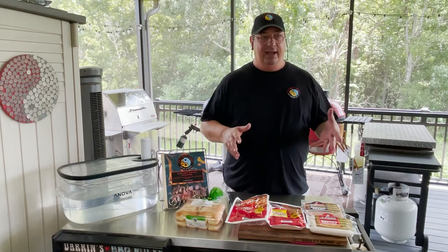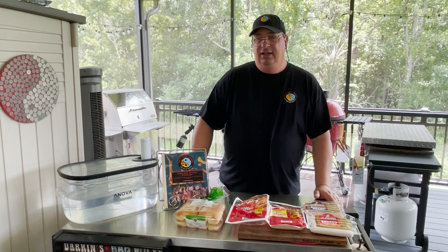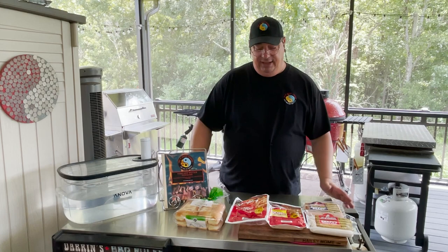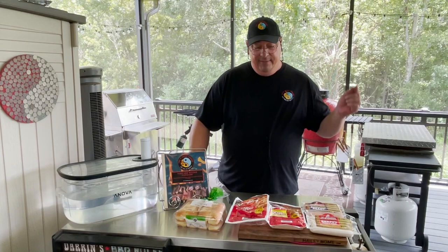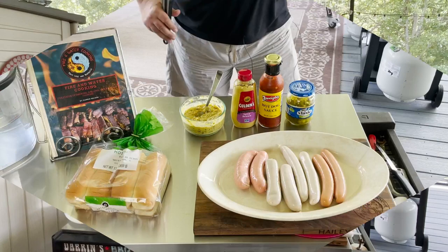I grew up on Zweigels — it's probably my number one hot dog, because it's so much different than anything else out there. Any national brand, even Nathan's or Oscar Mayer, I just never really liked them. They don't compare to these homegrown hot dogs to me. We're going to cook them up and do a taste test. I'm actually going to have my daughter help me out, just to see which one she prefers.